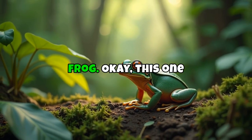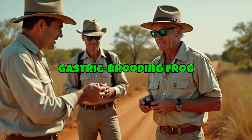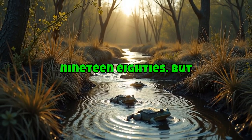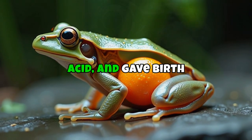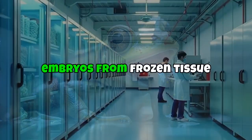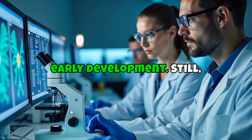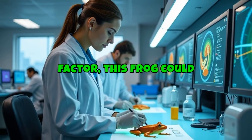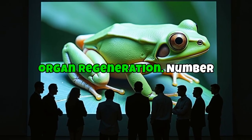Number 5: the gastric brooding frog. This one is seriously weird. Discovered in Australia in the 1970s and gone by the 1980s, it swallowed its own fertilized eggs, shut down its stomach acid, and gave birth through its mouth. Scientists managed to create embryos from frozen tissue in 2013, but none survived beyond early development — still, a huge step forward. Beyond the shock factor, this frog could teach us medical secrets about digestion, acid control, and maybe even organ regeneration.